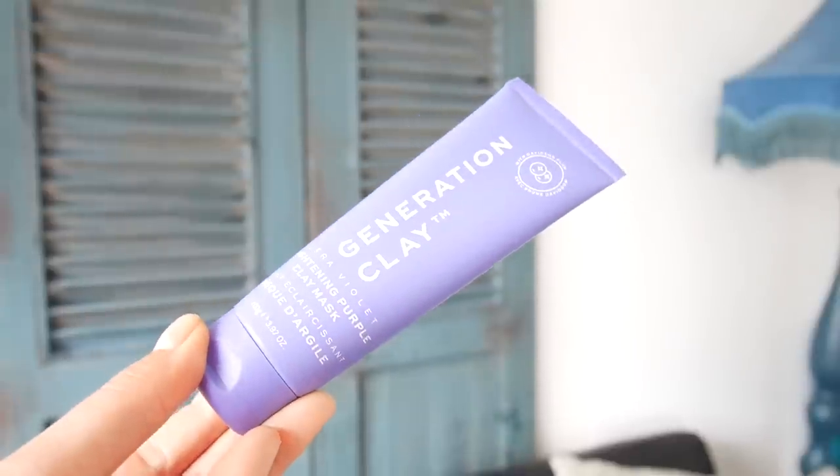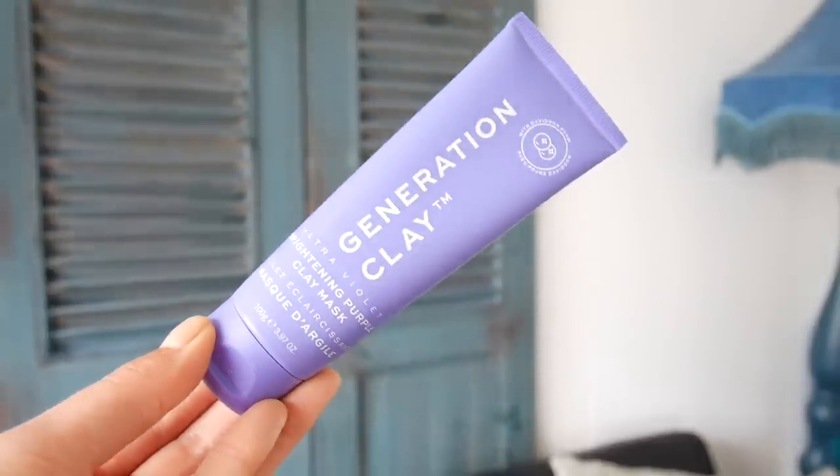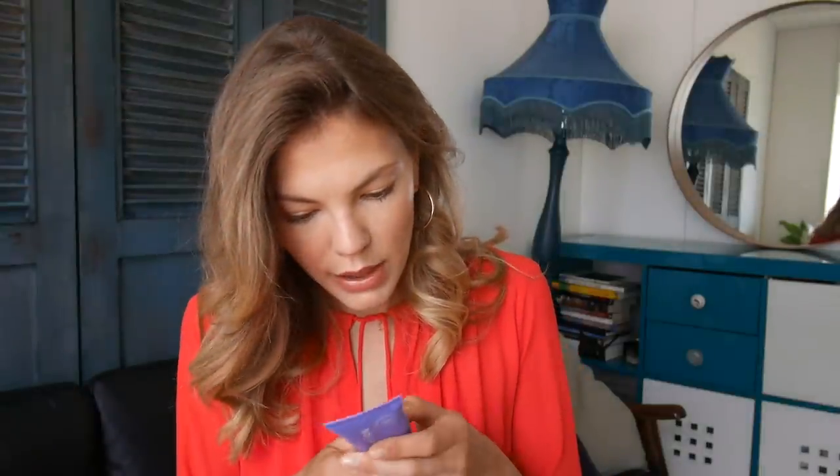Then we have Generation Clay — a brightening purple clay mask. I haven't heard of this brand before, so I'll have to try it. It's packed with Davidson plum and the purple mask works to rejuvenate dull skin and boost hydration. The ingredients include kaolin, bentonite — clays that will exfoliate and get the gunk out of your pores — plus witch hazel, mandarin, bilberry, and tapioca flower extract. Really good ingredients, and it's cruelty-free. I'm loving that everything so far has been cruelty-free.